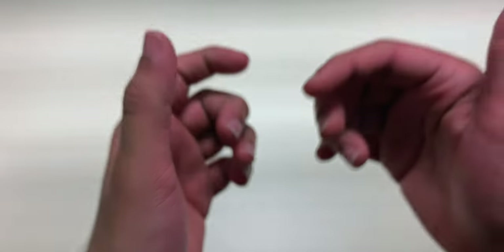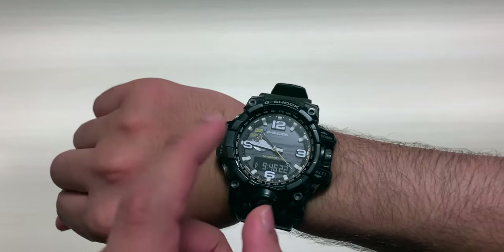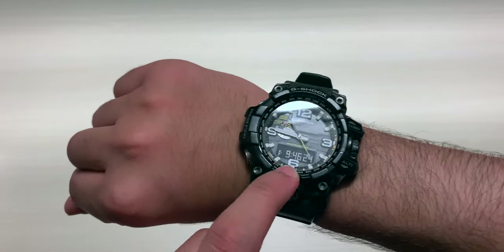Hey everyone and welcome back to Lawtech Pro. Today's video is going to be a bit different — it's only going to be one single take, so if I stutter, stammer, or mess up, you're going to see it. Why am I making this video? Because this watch I'm wearing right now is the best watch in the world.